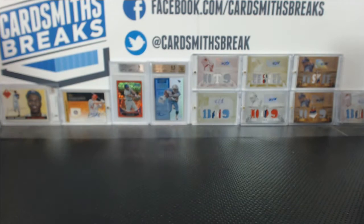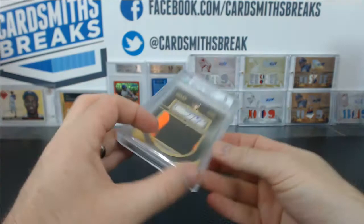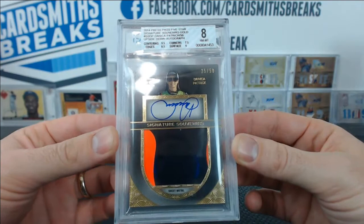Sean S. has got a gripper card. Basically, we're down to Sean S. and Stoddard for the rest of these cards. First, we have a Danica Patrick from Five Star Racing — got an 8. These are tough: 7.5 corners, 9.5 centering, 8.5 edges, and 9 surface.